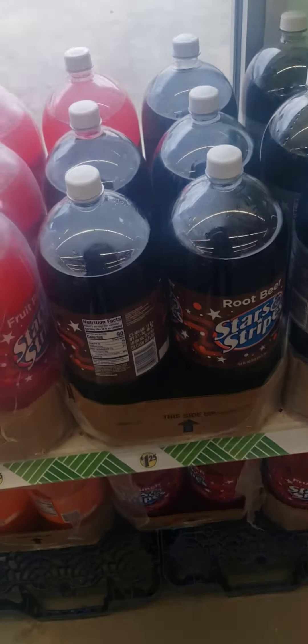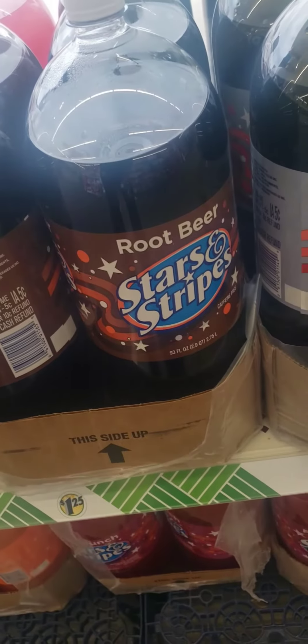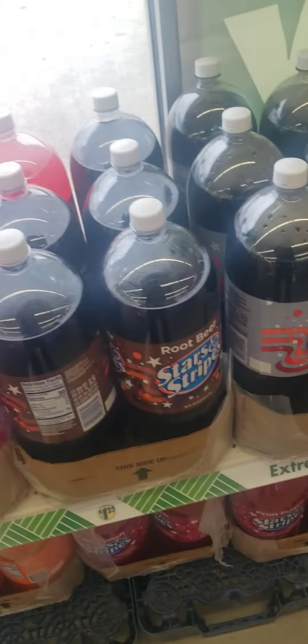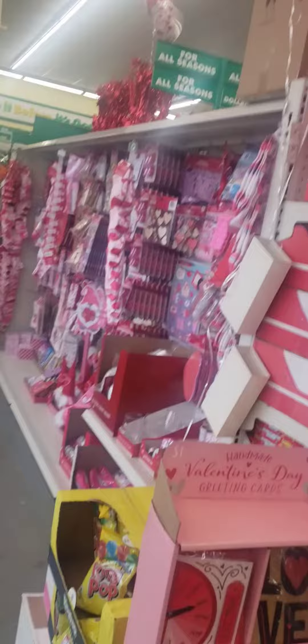Look y'all, I haven't seen a three-liter in so long — these are 2.7, but they're still considered a three-liter to me. I haven't seen a three-liter in so long. They've got plenty of Valentine's Day balloons here at this Dollar Tree.